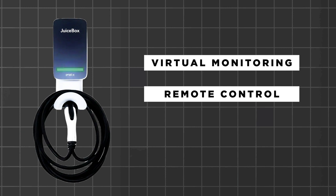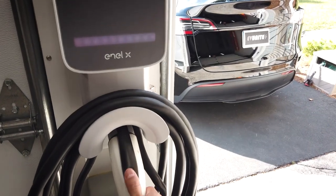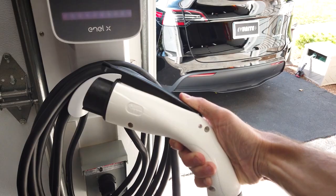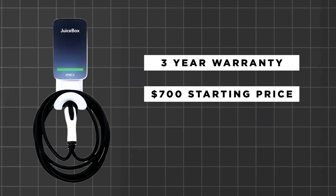With the Juicebox, charging schedules can be personalized. The Juicebox charger is also backed by an extensive vehicle database that is constantly brought up to date with new models, ensuring that owners don't face any trouble getting the most out of their EV charger, regardless of what vehicle they drive. The charger comes with a three-year limited warranty and a starting price of $700, making it arguably one of the best home electric vehicle chargers.